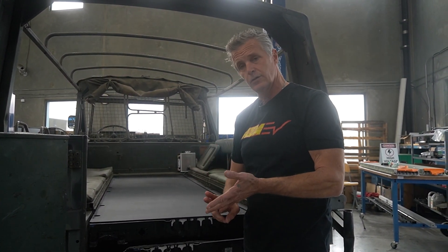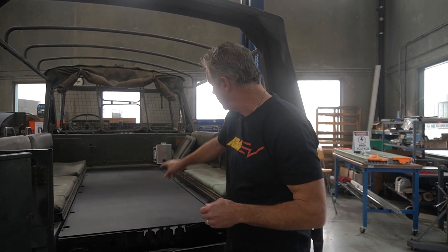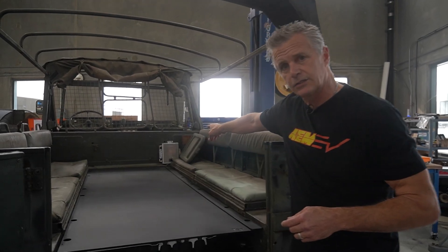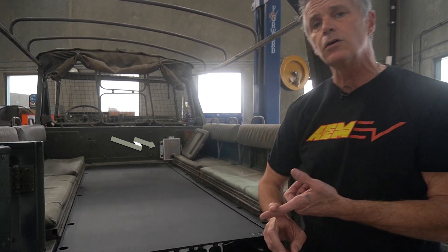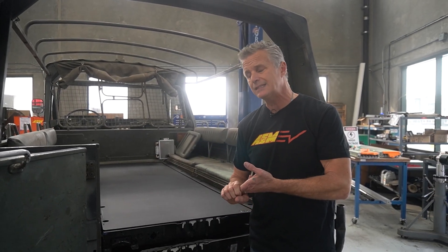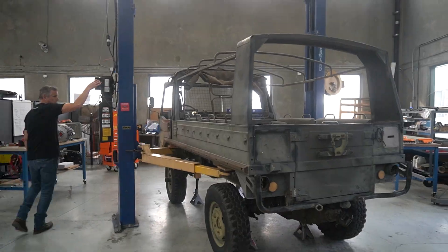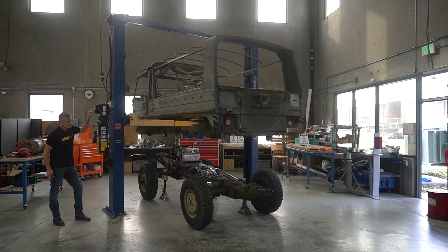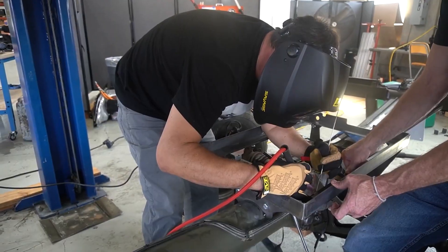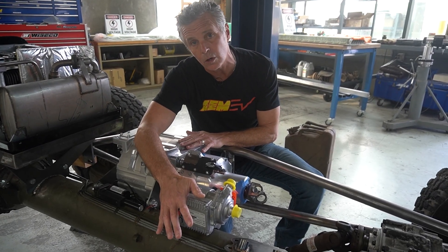Battery pack hardware is done. Next we'll load the sticks in, load in the cooling lines, and start putting high voltage to this — making good progress. Up front you'll notice a swirl can sitting there — that's for the cooling system. We have a single loop cooling system that's going to handle cooling for the inverter, onboard charger, and DC-to-DC, in addition to the battery pack. That's the highest point of the cooling system where it de-aerates, swirls, and then feeds back down into our pump system.